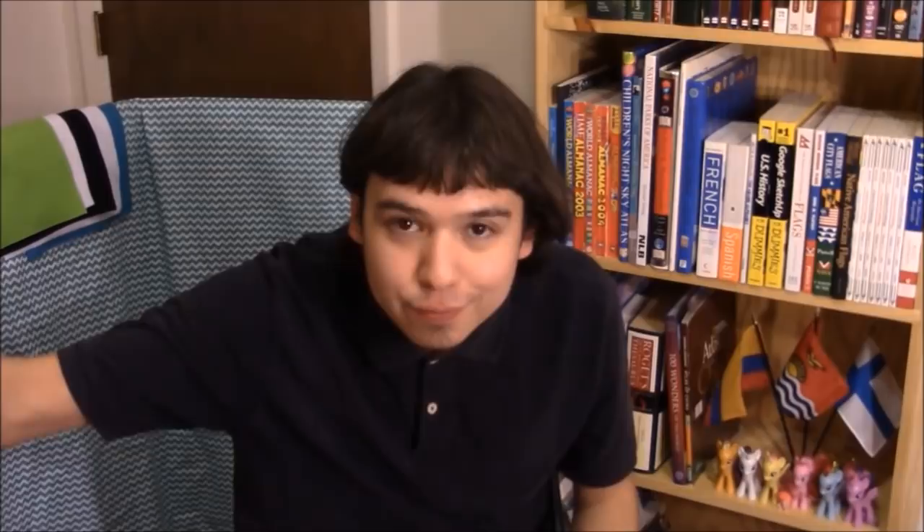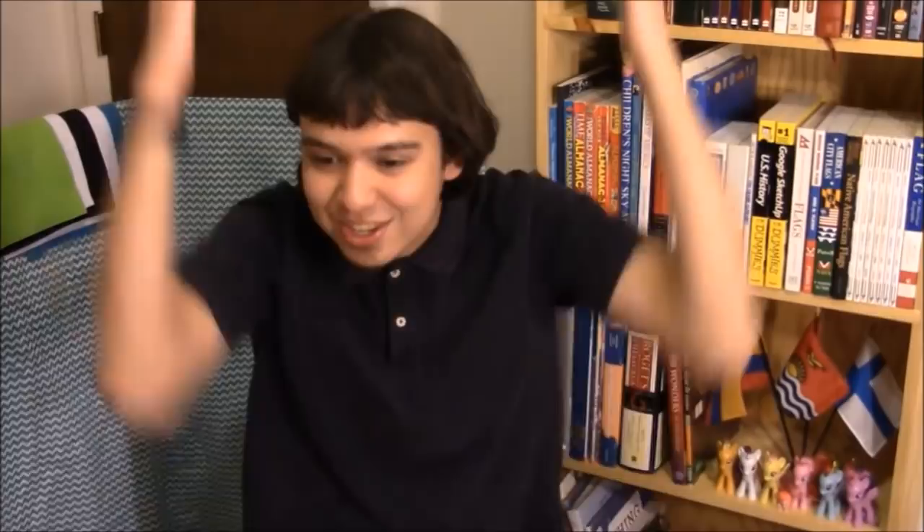My absolute favorite flag for Titan was designed by IcePrince20. The orange represents Titan's atmosphere, the blue represents the methane lakes all over Titan's surface, and then you have these white curves and lines. The curves and lines combine to form the letter T — twice. Why twice? Because Titan is the second largest moon in the solar system. But the final finishing touch is that the curves of these white shapes represent the rings of Saturn. That is brilliant — it's genius! It's like the flag of Toronto, Canada, but with better colors and just cooler.